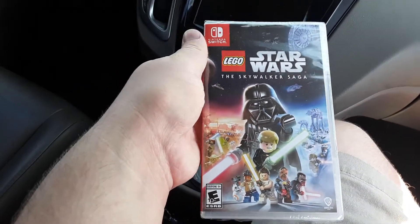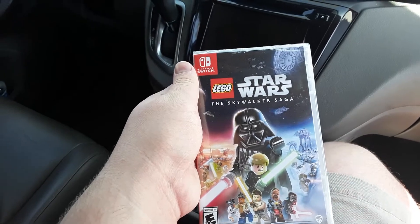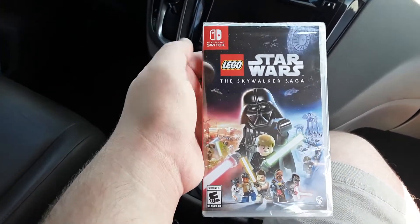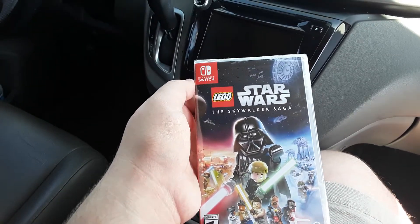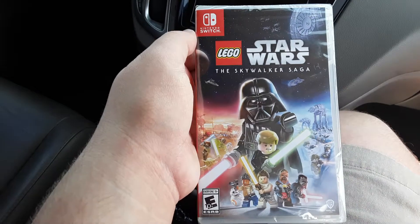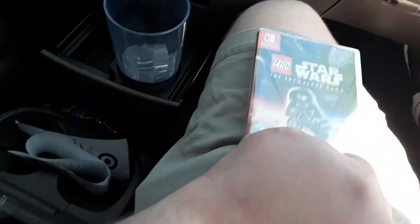Finally got LEGO Star Wars: The Skywalker Saga, and I'm about to unbox this thing. Thank God this wait from hell is fucking over. It's about fucking time. I'm gonna open this, baby.